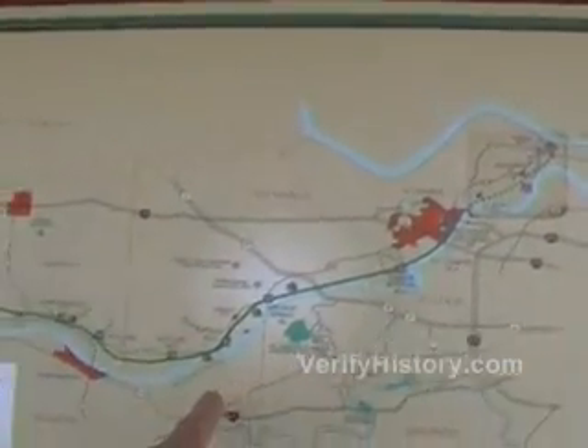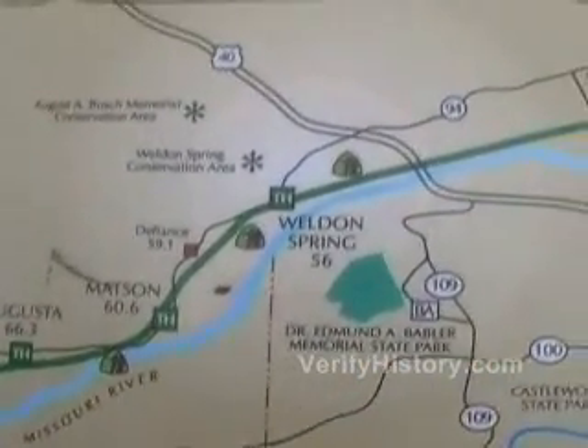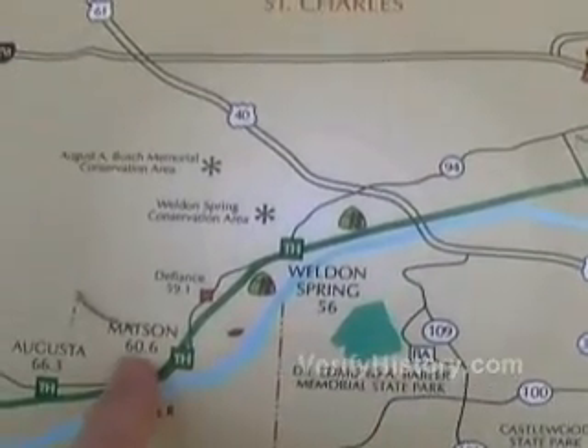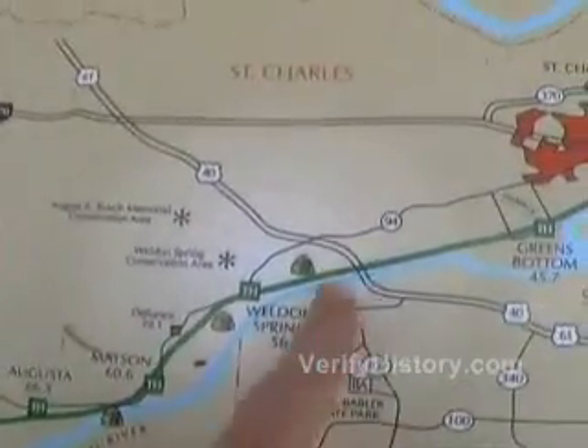I'm over here by St. Charles. Weldon Springs is in here somewhere. It tells you the distance from here to the next spot, and each has mile markers. I'm going to walk right now from here to Defiance, and then walk back just for some exercise. It's about three miles each way.